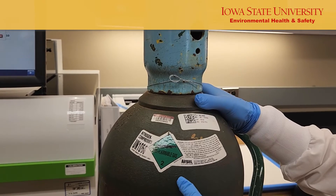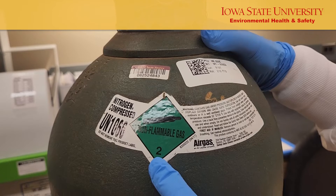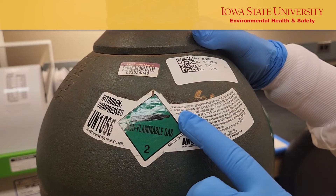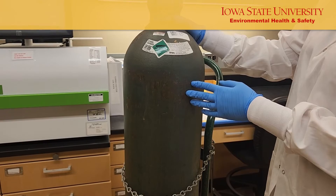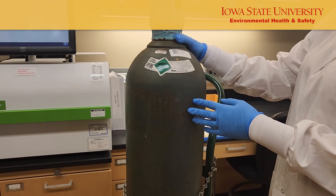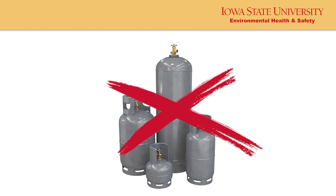Never rely on the color of the cylinder to identify the contents. Always read the cylinder label and safety data sheet to identify cylinder contents, hazards, properties, and other safety related information. Different compressed gas cylinder manufacturers and distributors have different color schemes for their products. If the data label is missing, that cylinder should not be used — contact the distributor immediately.